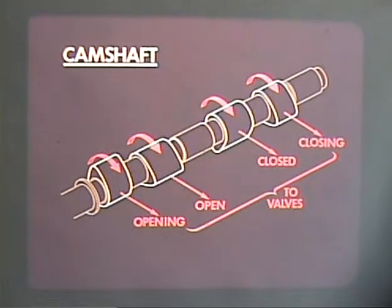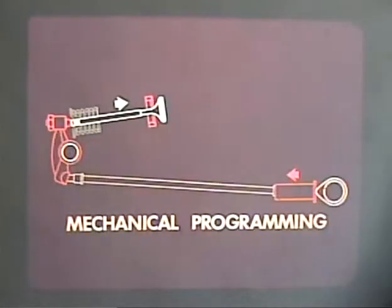Therefore, by the position of the cam lobes or high points on the camshaft, each valve is made to open and close at precisely the most desirable point in the four-stroke sequence. This could be called mechanical programming. Because of the mechanical linkage, the valve must open when the cam tells it to.